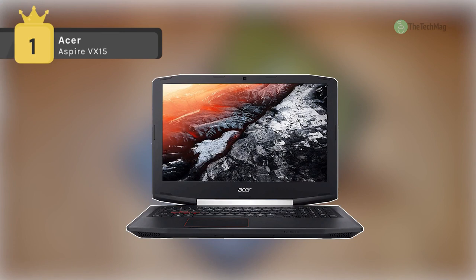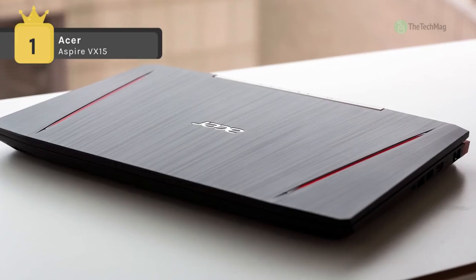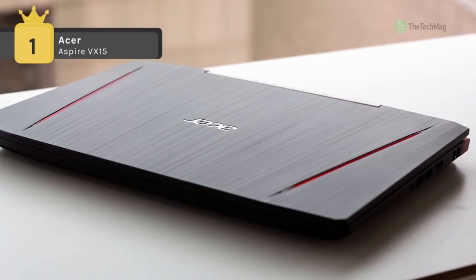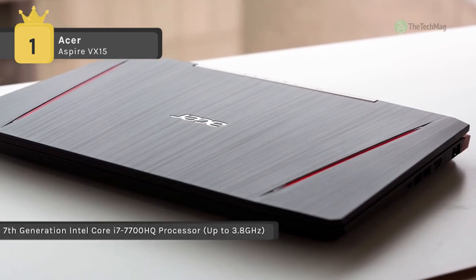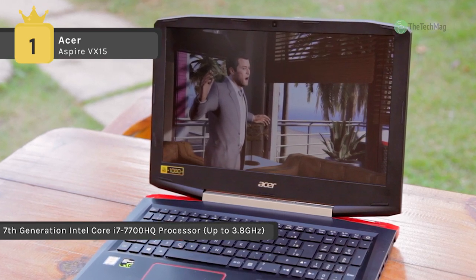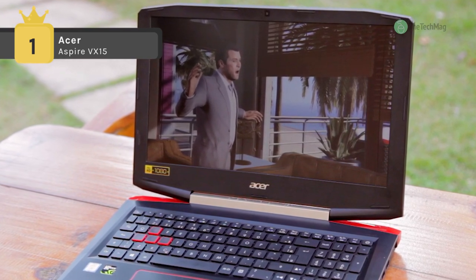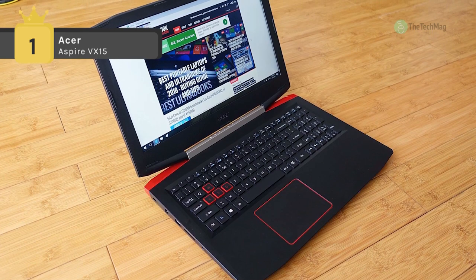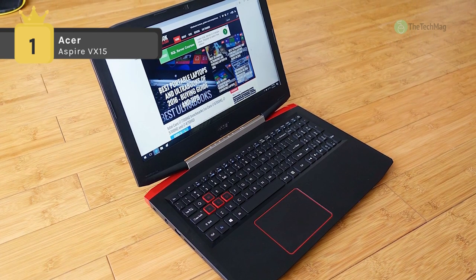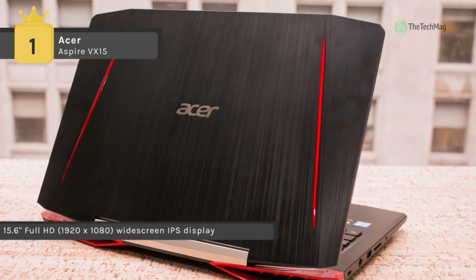Game in style with the 15.6-inch Aspire VX15 notebook from Acer. Its 15.6-inch display has a 1920x1080 resolution and is powered by an NVIDIA GeForce GTX 1050 graphics card with 4GB of GDDR5 VRAM, enabling you to view photos, watch movies, and even play high-definition games. Rounding out the system are a 2.8GHz Intel Core i7-7700HQ quad-core processor and 8GB of DDR4 RAM, allowing you to multitask and instantly access files and programs.